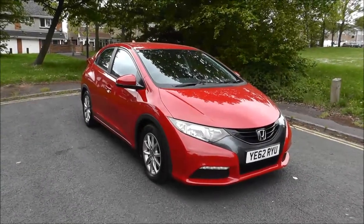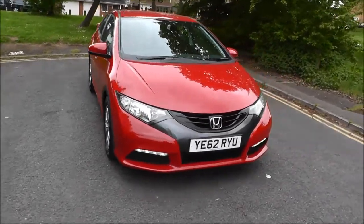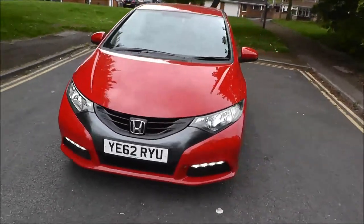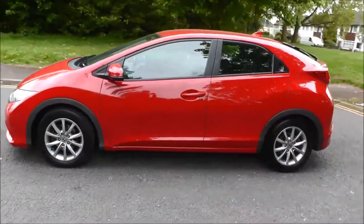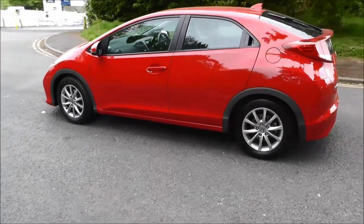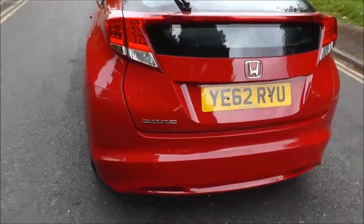Welcome to Brindley Honda with Rampton. Here we have a Honda Civic 1.4i VTEC SP50, registered in 2012 on the 6th of April. This vehicle has covered 13,800 miles with a 6-speed manual gearbox, and the road tax for 12 months costs £105.